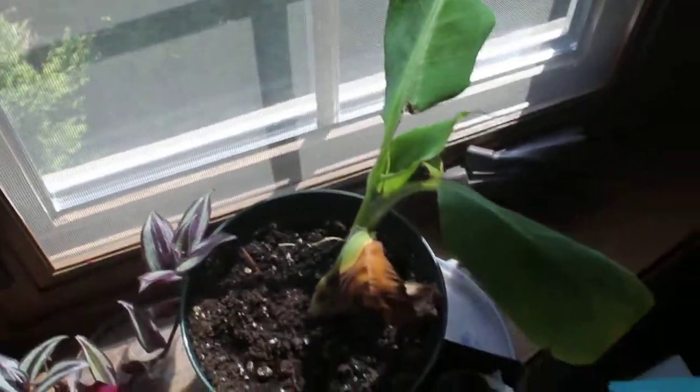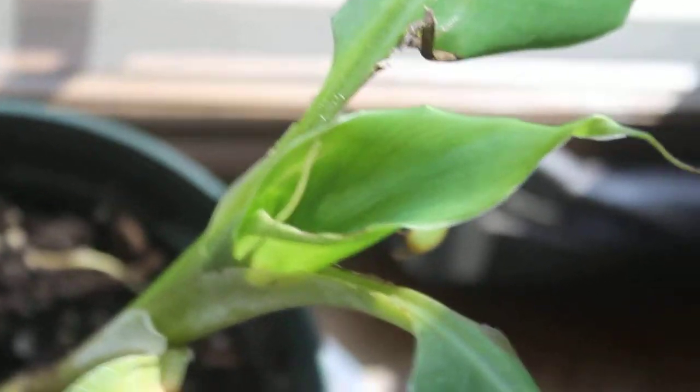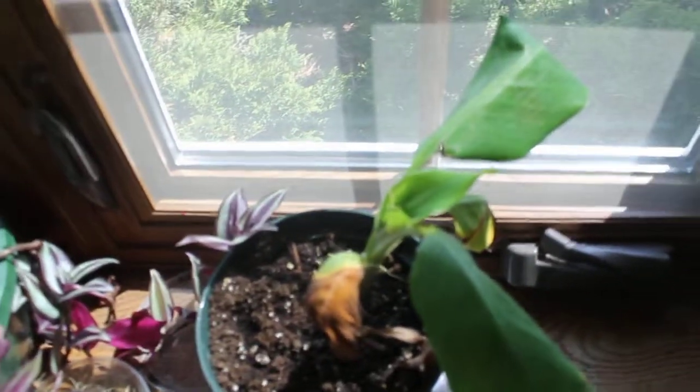What's up guys, welcome back to Maple Hill Farm. Today's video I'm showing you my banana tree which is now thriving. It's doing much better than it was. As you can see here, it's got a good amount of new growth and it's just thriving here in the windowsill in the sun. Hopefully it will continue thriving.